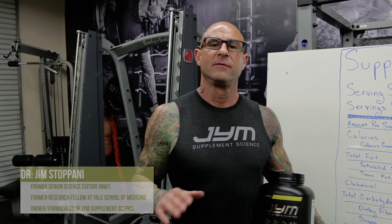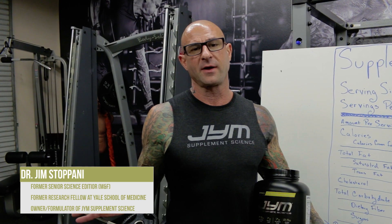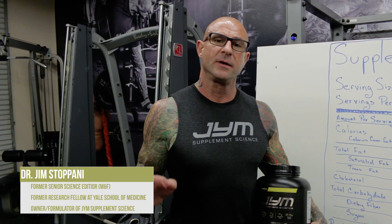Hi, I'm Dr. Jim Stepani, former senior science editor for Muscle and Fitness, former research fellow at Yale School of Medicine, and owner and formulator of Jim Supplement Science. In this video, I'm going to cover my supplement label reading 101 on protein powders.